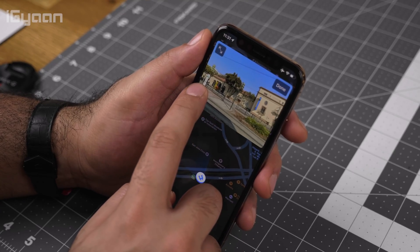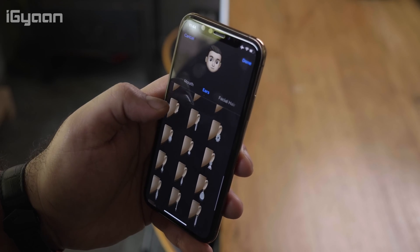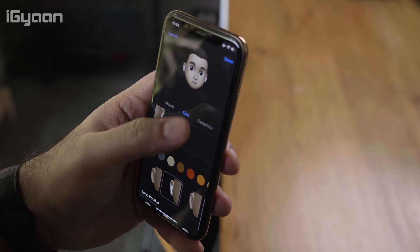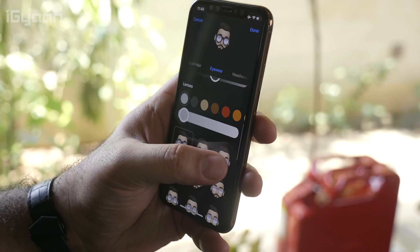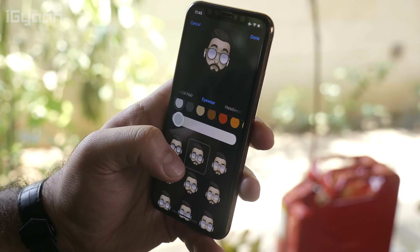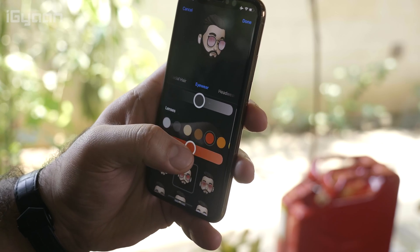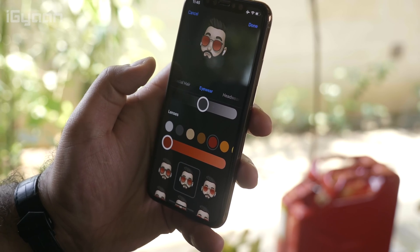Some other interesting things include more customization for Memoji. You can now add accessories, earrings, and even color your hair — a lot of fun things have been added. With iOS 13, you'll get more customizations and more individual ability to make your Memoji stand out from others.